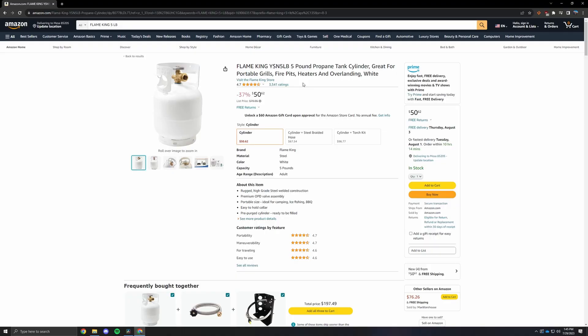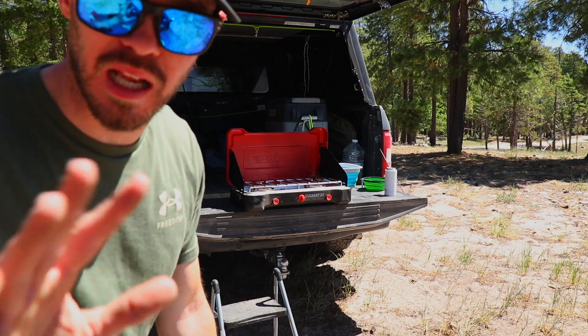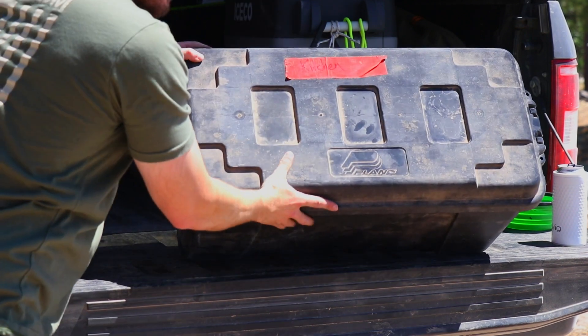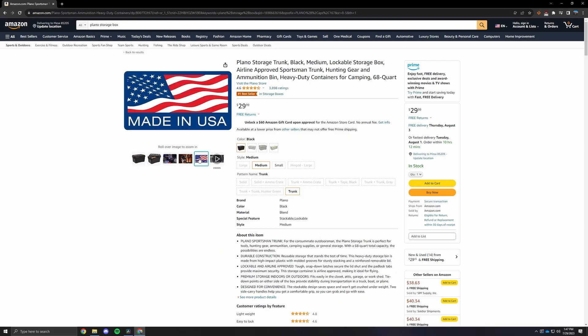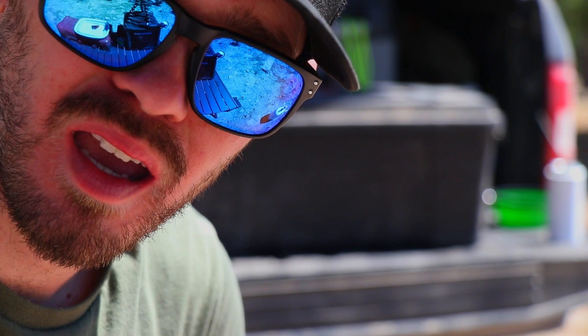Brand doesn't matter for propane tanks — everyone's buying the Ignik brand these days, but this is a Flame King brand. You can buy most of this stuff on Amazon — I'm not affiliated but I'll put all the links in if I remember so you know exactly what I bought and where. For storage bins, pick something cheap. I use the Plano Adventure Guy trunks — super cheap, really durable, made in the USA. Even if it breaks, just buy a new one. Don't spend a bunch of money on expensive cases unless you really need to, like if it's on your roof rack.